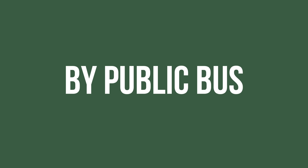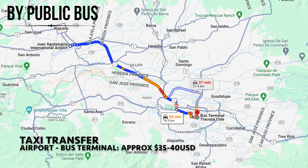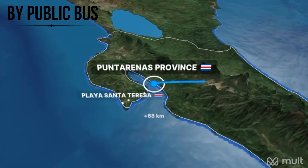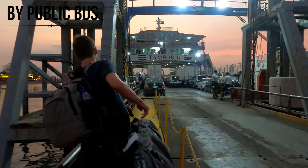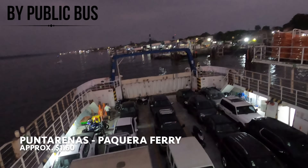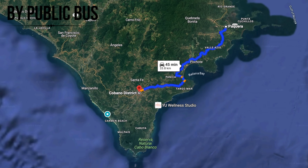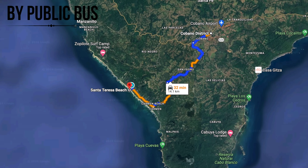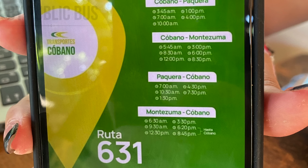The budget way of getting to Santa Teresa — the method I usually use — is by getting a combination of buses and ferries. Once you get to the airport in San Jose, head to the central bus terminal (a taxi there costs around $30 to $40 depending on haggling). You take a bus from San Jose to Puntarenas, then a passenger ferry to Paquera for around 800 colones (about $1 to $1.50). From Paquera, take a bus to Cobano, then another bus into Santa Teresa. These are local buses so you can't book online — it's the longest method but definitely the cheapest.